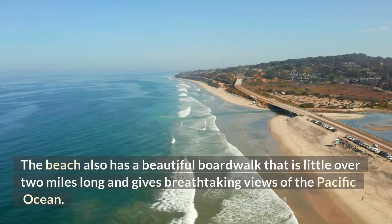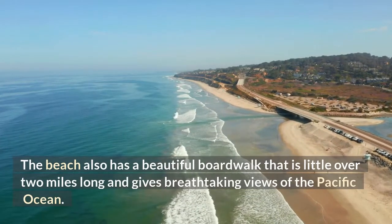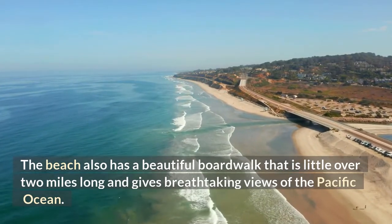The beach also has a beautiful boardwalk that is just over 2 miles long and gives breathtaking views of the Pacific Ocean.